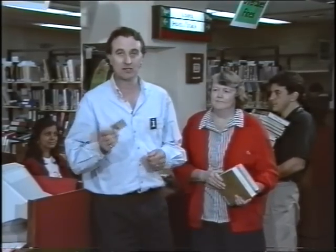Your student or ID card also doubles as your library card. You'll need it to borrow books here at the circulation desk on level two.